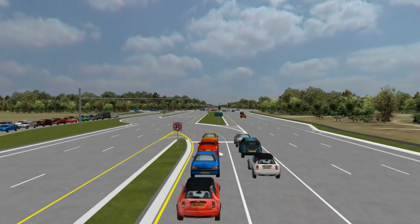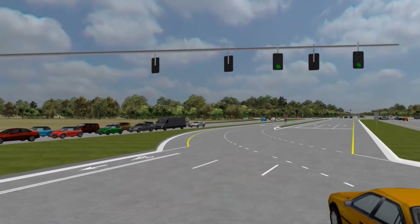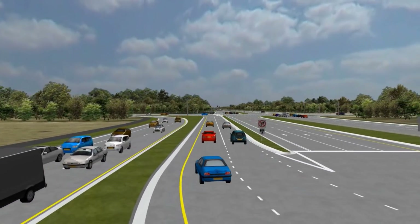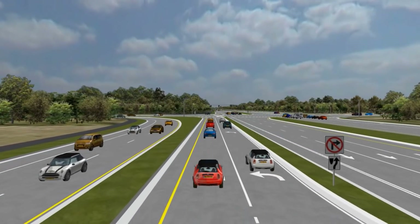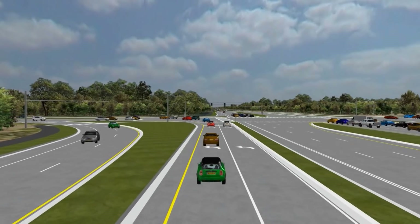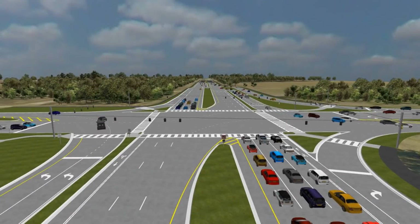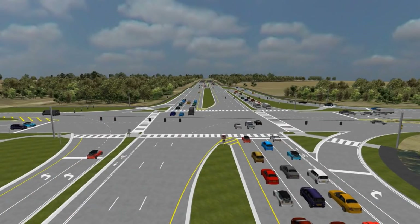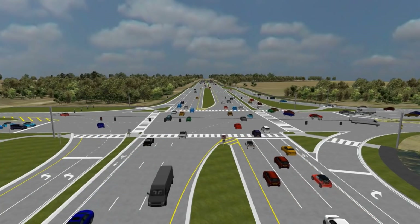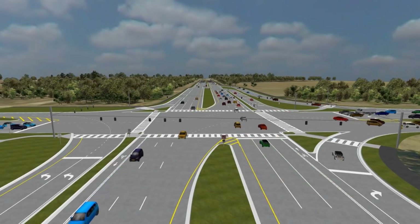Left turning vehicles will line up in left turn storage lanes, just like you would normally do at a conventional intersection, except you are about 600 feet back from the main intersection. When the signal turns green, you will be guided to CFI left turn lanes on the opposite side of the roadway. When you reach the main intersection, another green light will allow you to continue onto either Daniels Parkway or Gunnery Road. In the CFI, both the left turn and through movements on State Road 82 are able to proceed simultaneously, eliminating the need for the dedicated left turn signal at the main intersection while providing for a continuous flow of traffic.